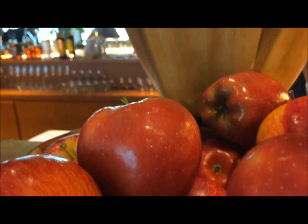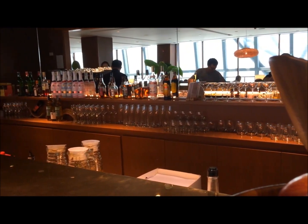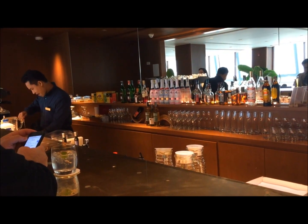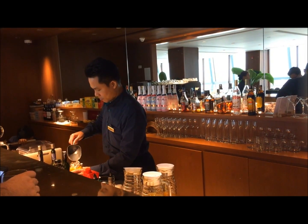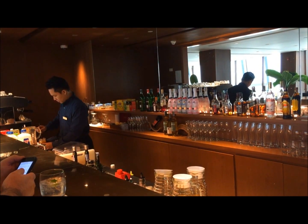We also have a bar area where they will mix fresh cocktails for you. And of course they have non-alcoholic options for people like me. We tried the Thai milk tea drink, which is unique in this lounge — it was delicious. So make sure you order this when you're here.